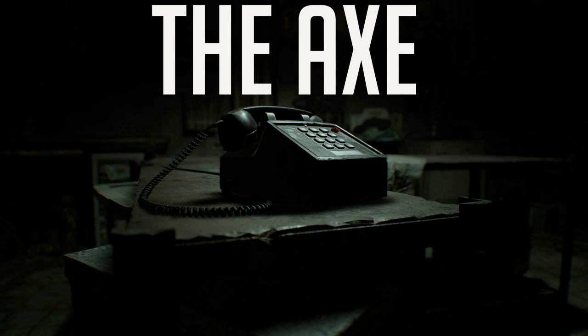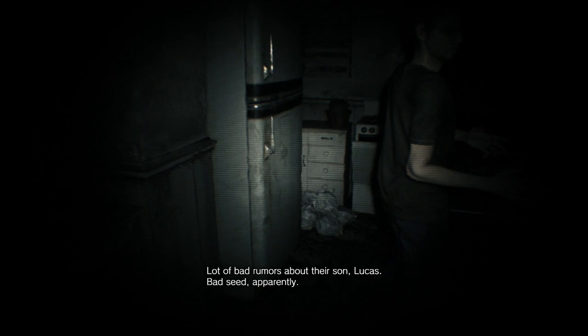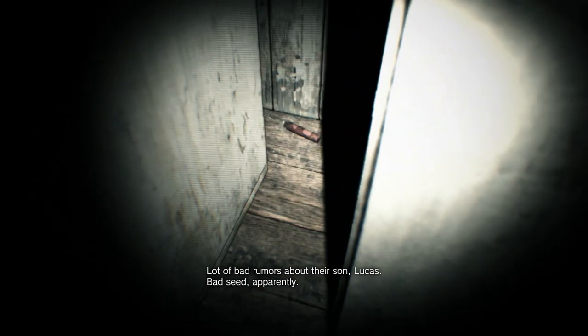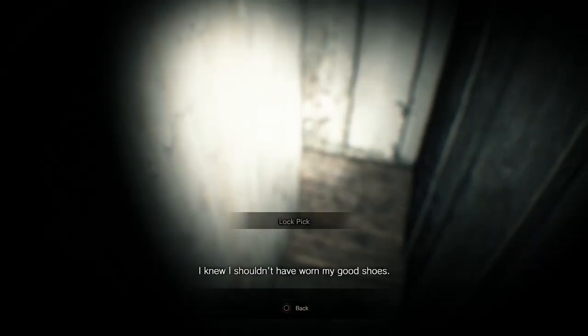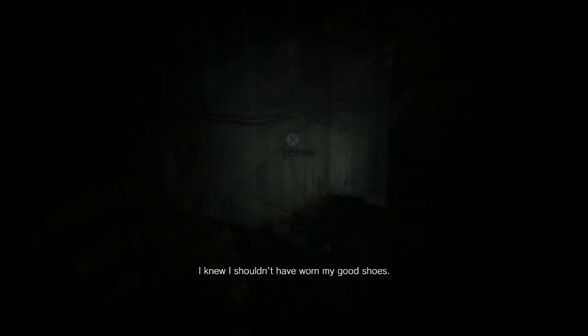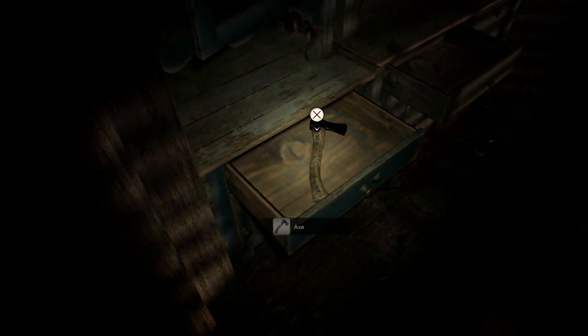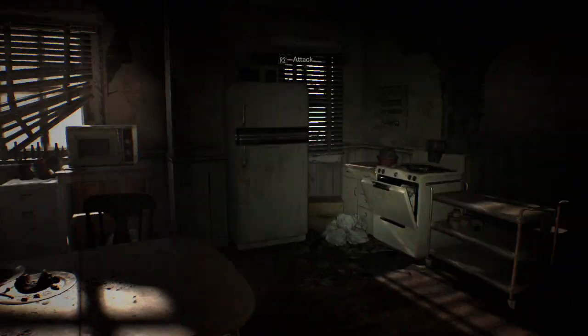The axe. The axe can be found after picking up the lockpick during the VHS tape section — you find the lockpick right next to the fridge. Now open the blue kitchen drawer. After finishing the VHS tape, go into the kitchen and pick up the axe. By now it seems like it doesn't have any purpose other than to demonstrate how the melee combat will work. You can smash some boxes, you can smash some movable mannequins like the one in the phone room — and that's it.